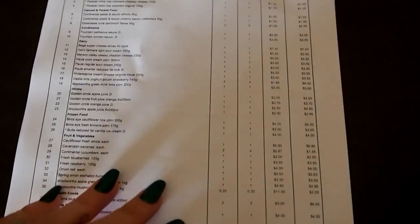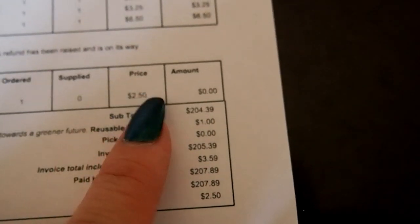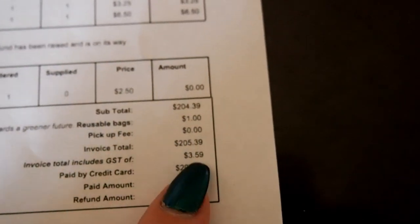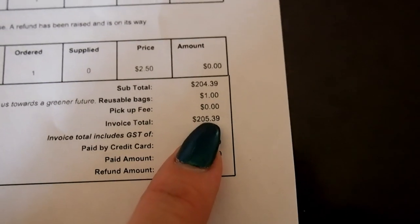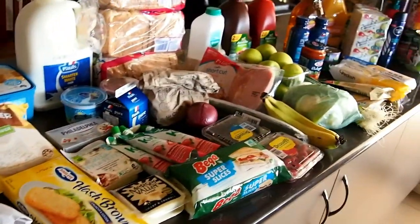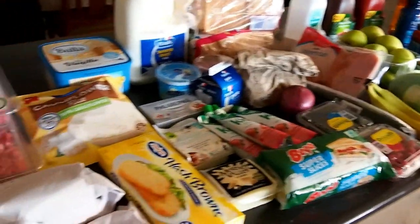Like I said, I tried to spend a little bit less this week. My subtotal was $204 — I tried to stay around $200, which I think I did pretty well. My invoice was $205. So this is what $205 gets — it's a little bit less, about $30 less worth of food. Let's have a look at it.